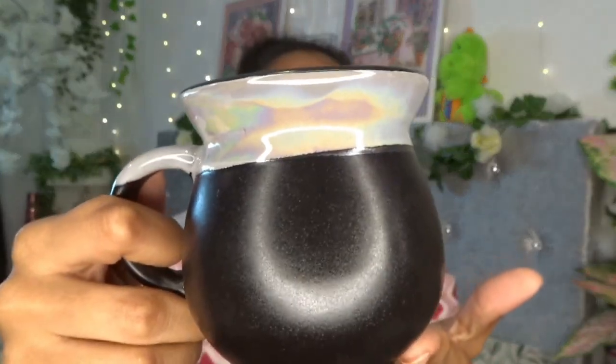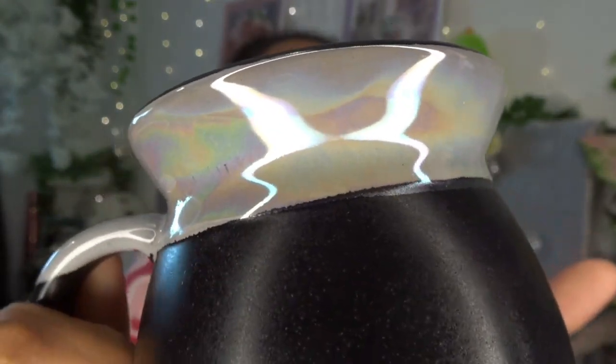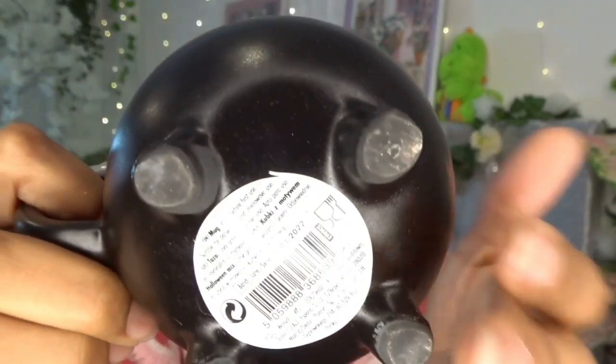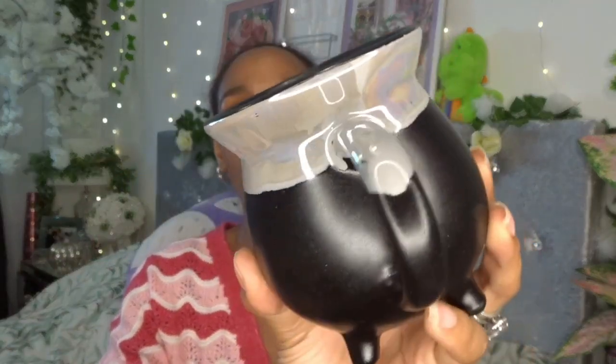Now moving on to Poundland — I couldn't resist this cup. I said no more mugs, I literally said it when I went to HomeSense — no more mugs. And then I see this: it's like an oil slick, absolutely gorgeous, and it's got little feet. The feet will probably scratch my unit so I'll need a coaster, or I might use it as a plant pot. But it was only a pound, so I love it.